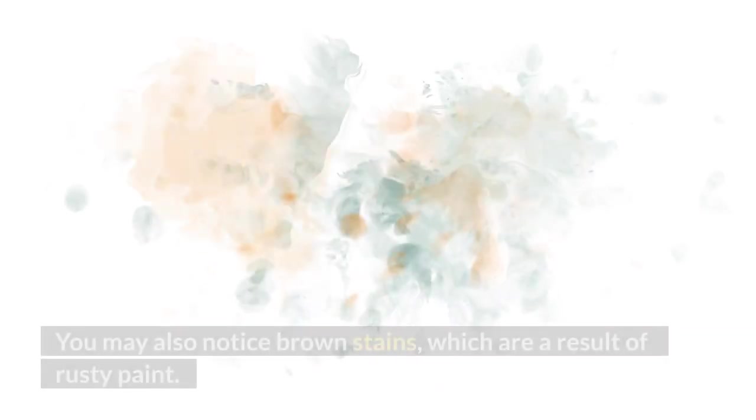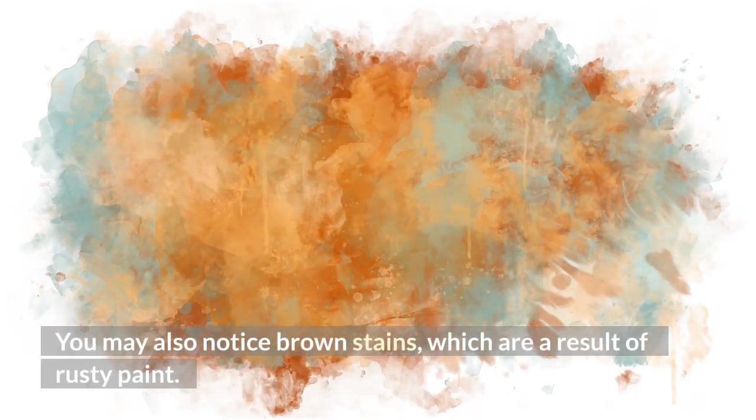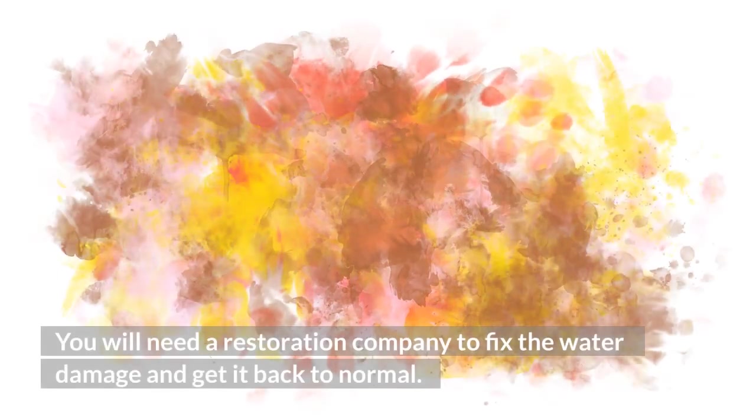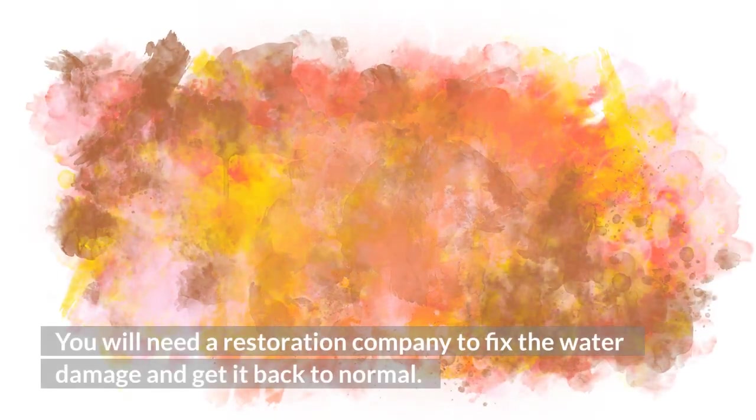You may also notice brown stains, which are a result of rusty paint. This can indicate a recent or ongoing leak. You will need a restoration company to fix the water damage and get it back to normal.